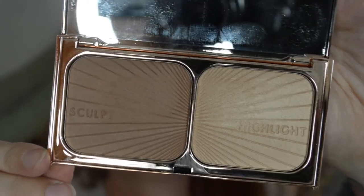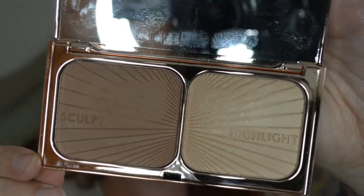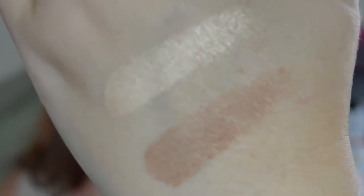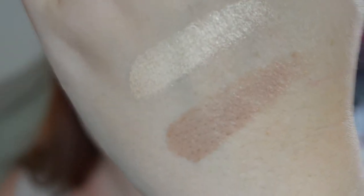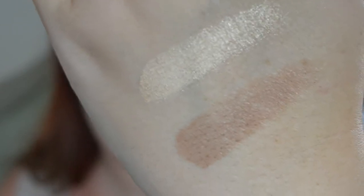Here is the Charlotte Tilbury Film Star Bronze and Glow. Here's the highlight and contour powder — the highlight is more of a yellow-golden shade, but the contour is a very lovely ashy brown shade, and I really really love this shade for contouring.